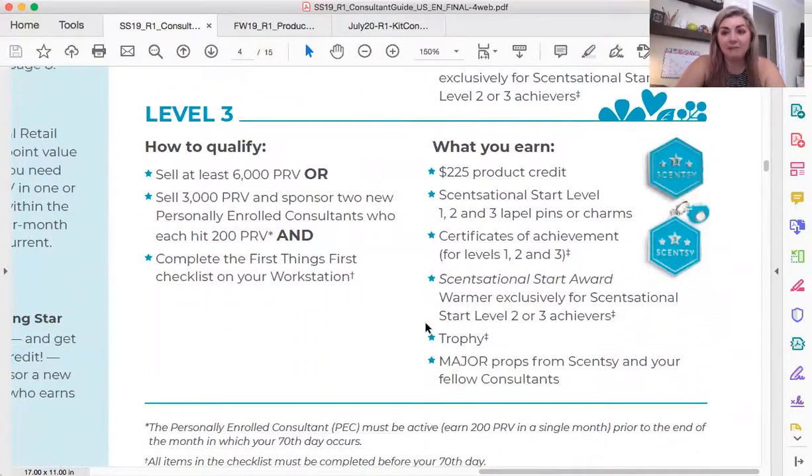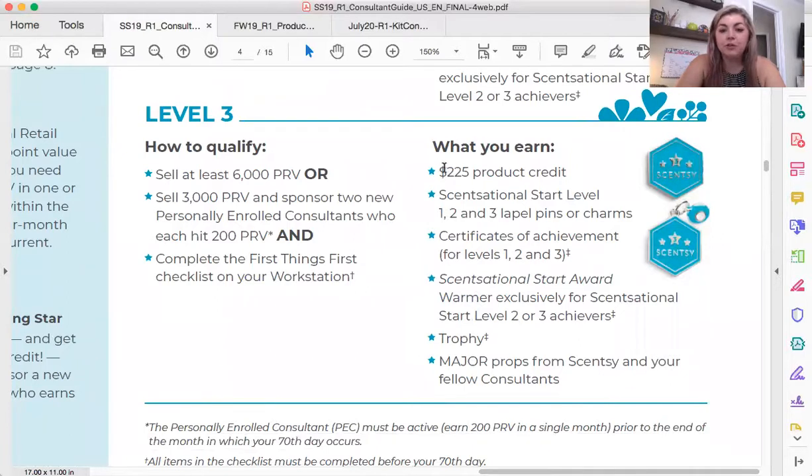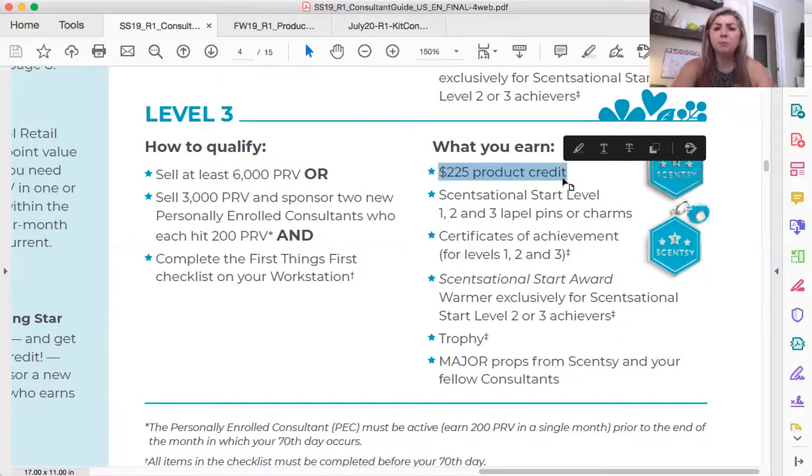My favorite thing about level three is you get $225 of product credit. You can use that on whatever you want — products, warmers, wax, products you haven't tried, hostess gifts to stock up on. You can use it towards things from the consultant store: bags to package your orders in, labeled products, Scentsy swag, shirts, hats, tote bags for bag parties. Anything that's on that consultant store you can use this product credit towards.